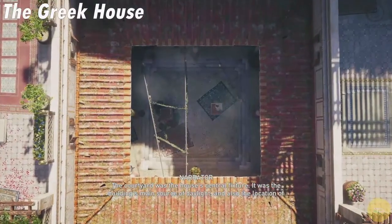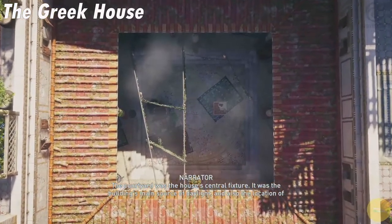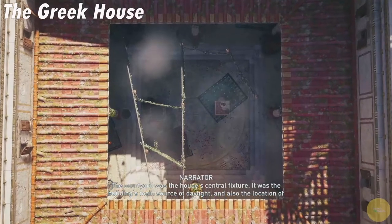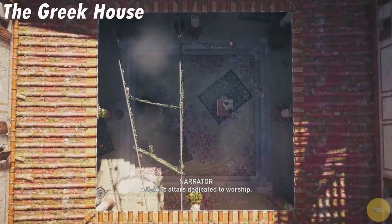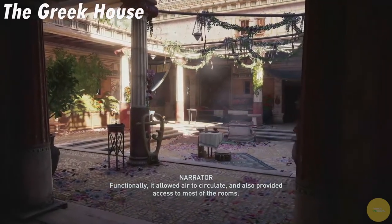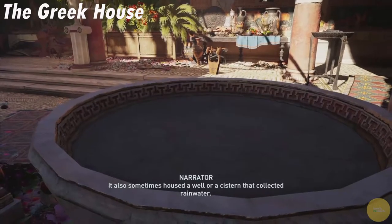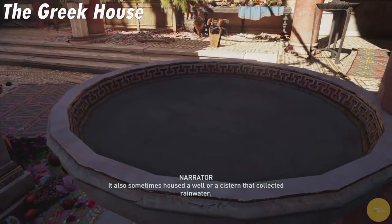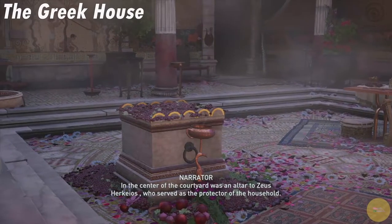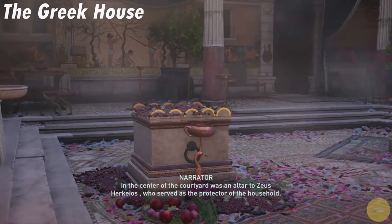The courtyard was the house's central fixture. It was the building's main source of daylight, and also the location of religious altars dedicated to worship. Functionally, it allowed air to circulate, and also provided access to most of the rooms. It also sometimes housed a well or a cistern that collected rainwater. In the center of the courtyard was an altar to Zeus Herkios, who served as the protector of the household.